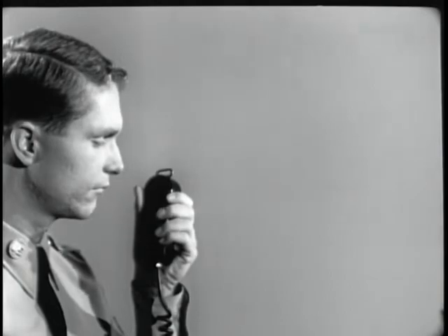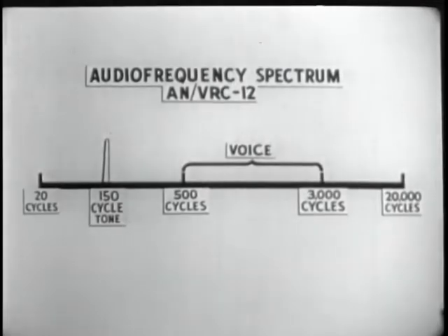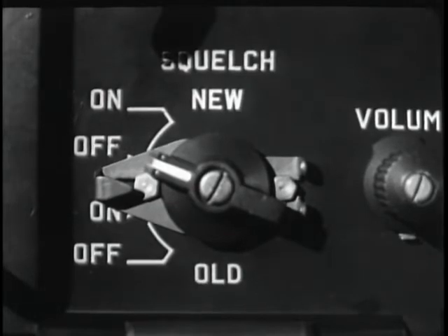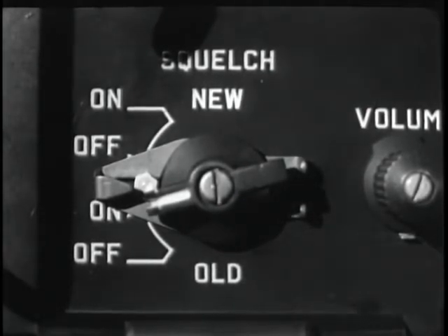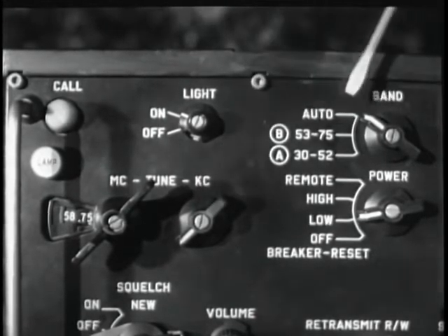Yet the receiver is still open, available to receive any message. When the microphone switch is released, the rushing noise is squelched and the speaker is silent. Thus, the 150-cycle squelch tone is only necessary to open or close the squelch circuit, which in turn activates or deactivates the speaker. The two upper positions of the knob affect the new squelch system — it is either on or off. The two lower positions provide on-off control for a noise-operated squelch system, making the AN-VRC-12 compatible with the AN-GRC 3 through 8 radio sets.